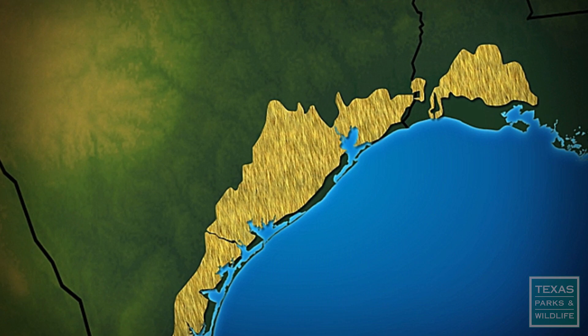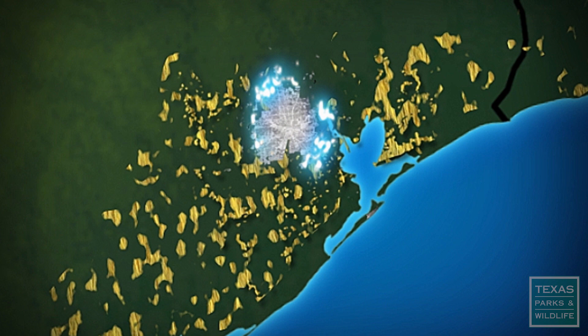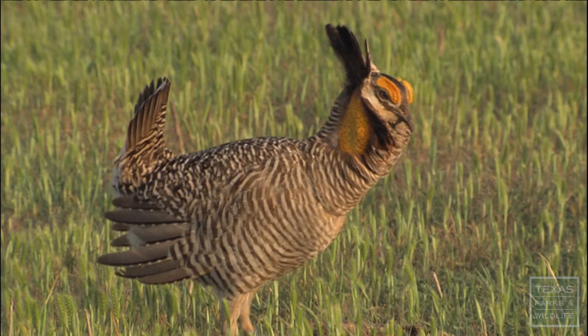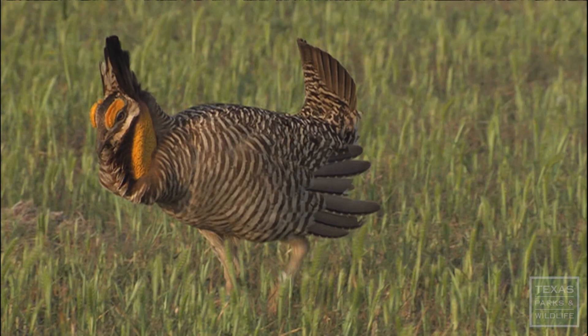Over a century ago, the coastal prairies of Texas and Louisiana were home to almost a million Atwater's prairie chickens. But as habitat turned to farmland and Houston and other cities grew, the coastal prairie shrank. Now less than 1% of pristine coastal prairie is left, and this refuge is one of the Atwater's last strongholds. It's been teetering right on the brink of extinction. Over the last 15 to 20 years, there have been fewer than 100 individuals in wild populations, and for a species that only lives on average two years, that's a very bad place to be.